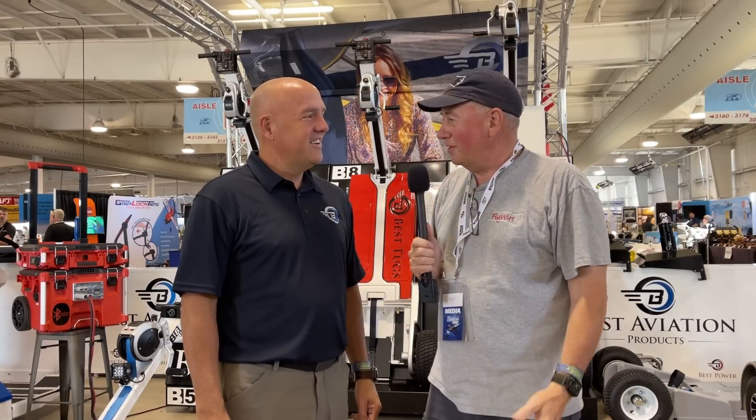Hey, this is Flywire on the Road at Oshkosh 2022. I'm Scott Perdue, and what I like to do is wander through the buildings and look for new stuff. I always stop by Best Tugs because Mark always has something new and cool, innovating every year. So Mark, tell us what's new.